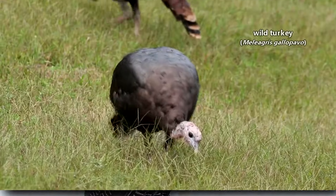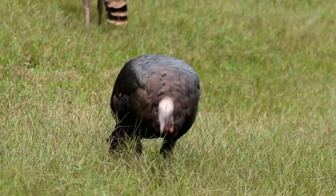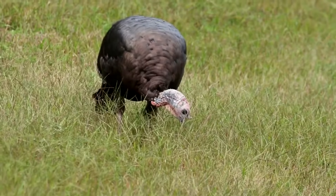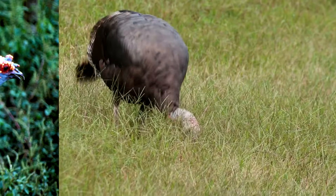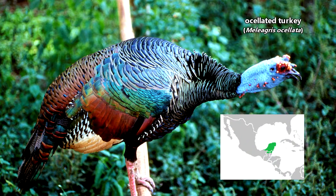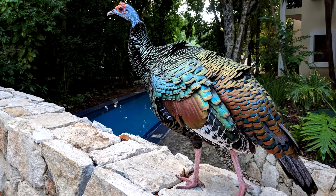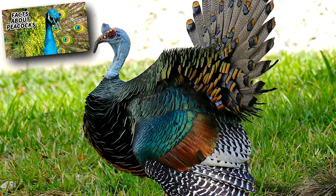The two turkey species are the wild turkey — the one most people are familiar with as the wild predecessor of the big bird served in the fall season — and the oscillated turkey, which has a much smaller range in Central America. The oscillated turkey gets its common name from the eye spots on its tail, like a peacock.